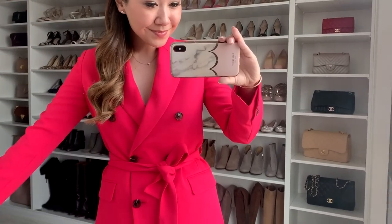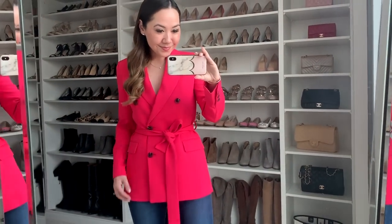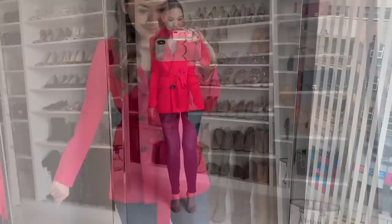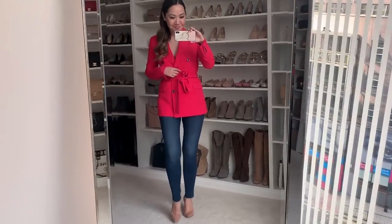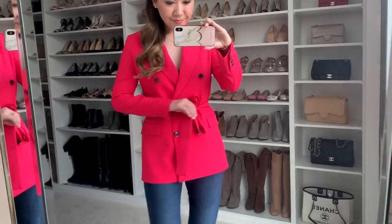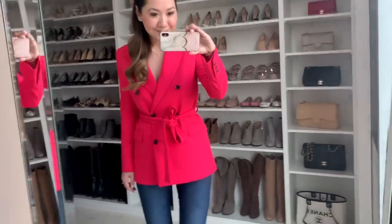The brand is Samsoe & Samsoe — I'm not really familiar with them, it's the first time I've come across them — but the quality is absolutely amazing. The lining is beautiful, it's got a nice weight to it, and the cut and fit is just so nice. Definitely a bit more unusual, but a really stunning piece.